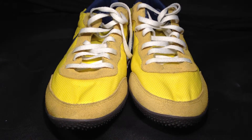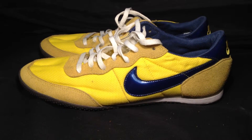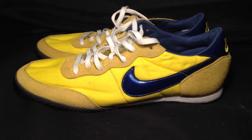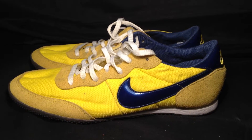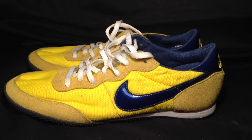Also, these are eligible for a cashback discount being $50 or more. Visit our store at resoldshoes.com to find out more about our benefits and all the Nike sample shoes we have. Again, these are the Nike Air Racer Waffle Sample — yellow and blue, women's size 7.